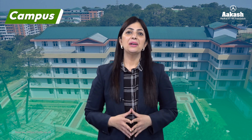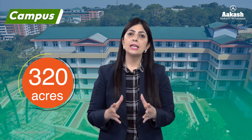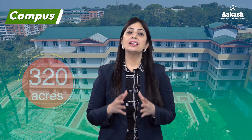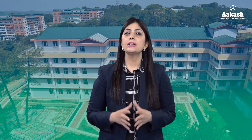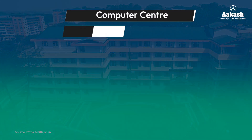Now let's talk about its wonderful campus. NIT Hamirpur campus is spread over an area of 320 acres and is located on a hilly terrain at an altitude of 900 meters above sea level. The distance to campus from the main bus terminals of Hamirpur city is approximately 4 kilometers, and the nearest situated airport is Kangra Airport at a distance of 86.9 kilometers. Bus and cab facilities are easily available for the campus.